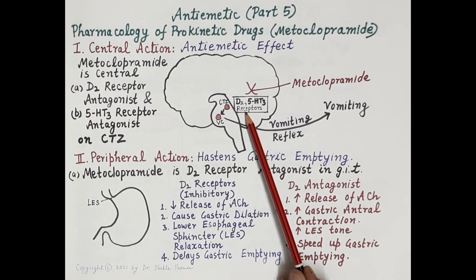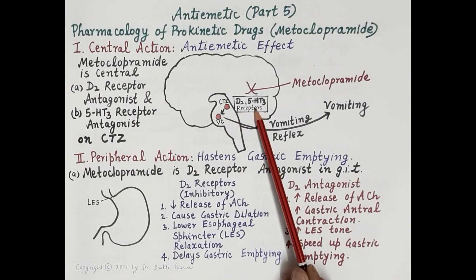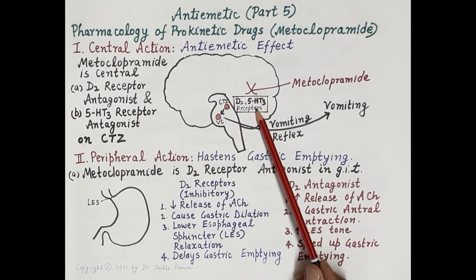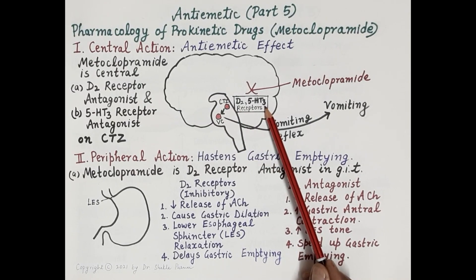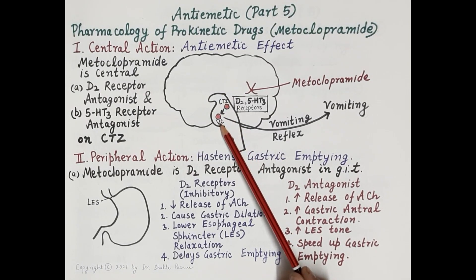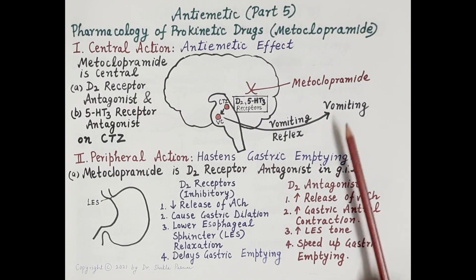Dopamine D2 receptors and 5-HT3 receptors are located on the chemoreceptor trigger zone. Stimulation of these receptors stimulates the CTZ, which in turn stimulates the vomiting center, resulting in vomiting. Metoclopramide, as a D2 receptor antagonist and 5-HT3 receptor antagonist, blocks these receptors on the CTZ, thereby inhibiting transmission of emetic impulses to the vomiting center and preventing vomiting.